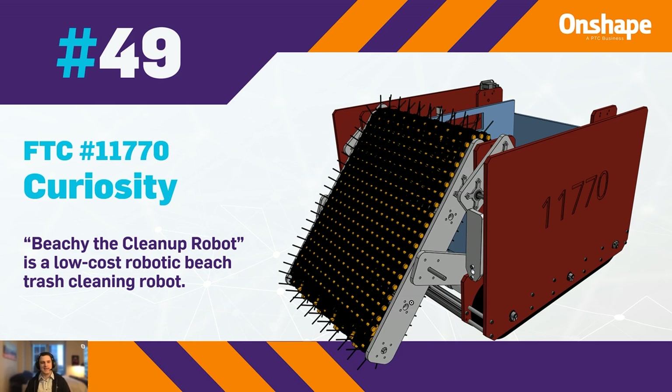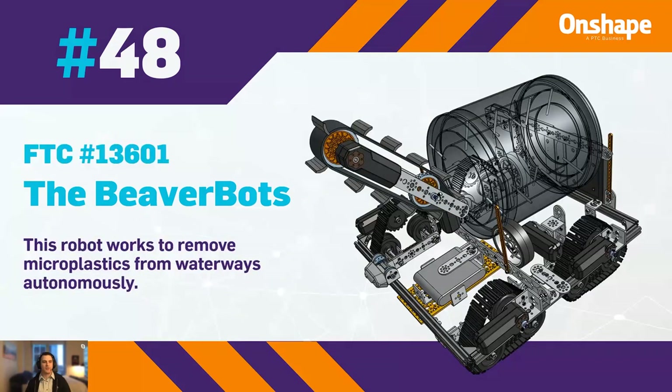At 48th, we have FTC 13601, the Beaverbots, with a really cool robot that works to remove microplastics from waterways autonomously.